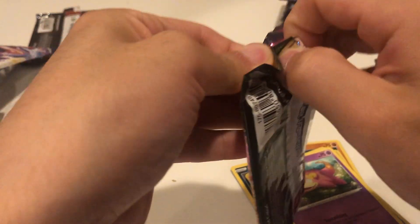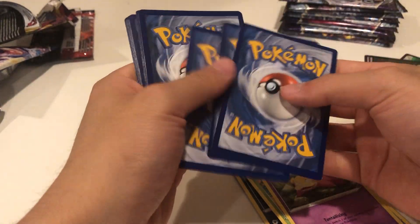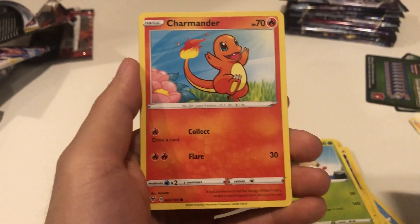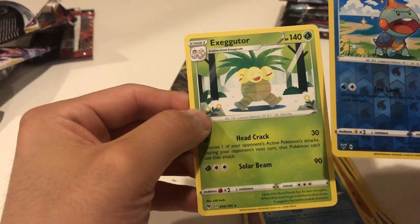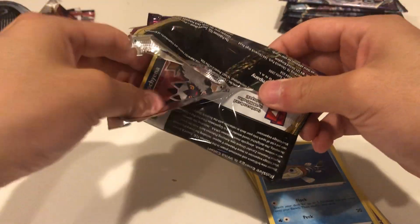Now we have Vivid Voltage - we're looking for the Conkeldurr. That hit was probably one of my better hits because I haven't ever pulled a rainbow rare on camera before, so that's awesome. We got a Fire Energy, a Galvantula, a Wondrous Labyrinth Stadium, a Charmander, a Wooper, a glaring Meowth, a Cottonee, a Barraskewda, a Chewtle, and an Exeggutor. Like I expected, it's probably not going to be anything else but I'm okay with the hit we got today.